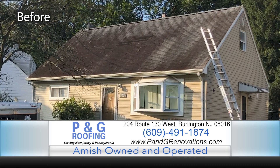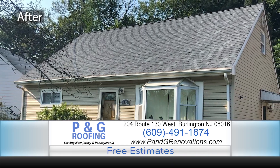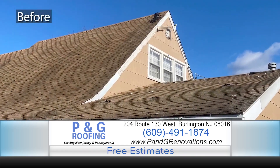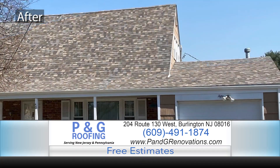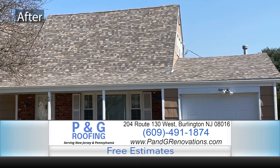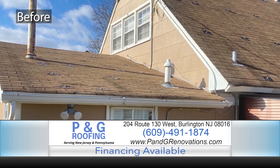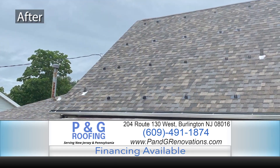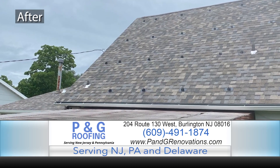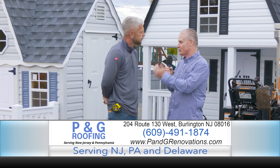We're a half hour, 40 minutes away from all your major areas. Route 130 here in Burlington. Now, roofing, siding, windows, and gutters is your wheelhouse — but today, I'm going to ask you to stretch a little and talk to us about some of the great things here at the Shedlot as well.